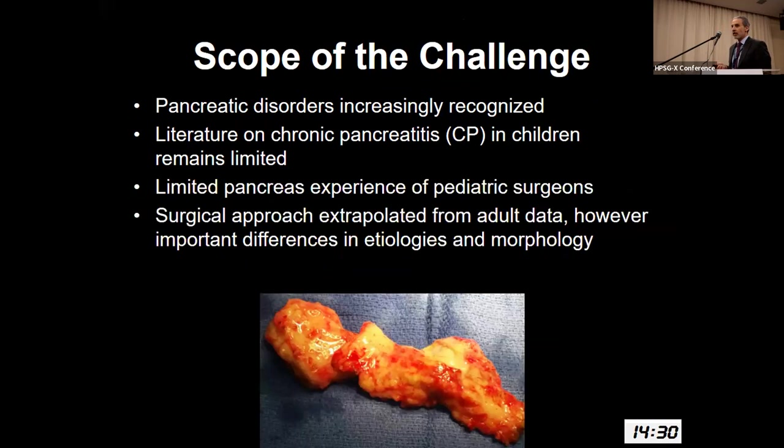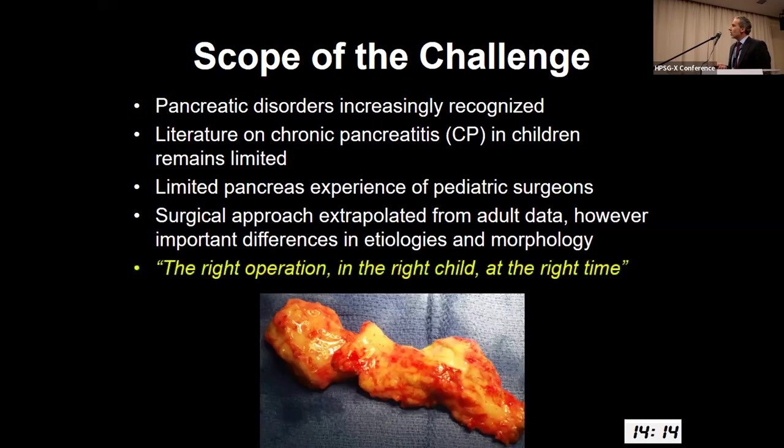Importantly, certainly in the United States, there's limited pancreas experience amongst pediatric surgeons. And equally importantly, thus far the surgical approach has been extrapolated from adult data. However, there are important differences in etiology and morphology of disease. We always have to keep in mind that we want to offer the right operation to the right child at the right time.